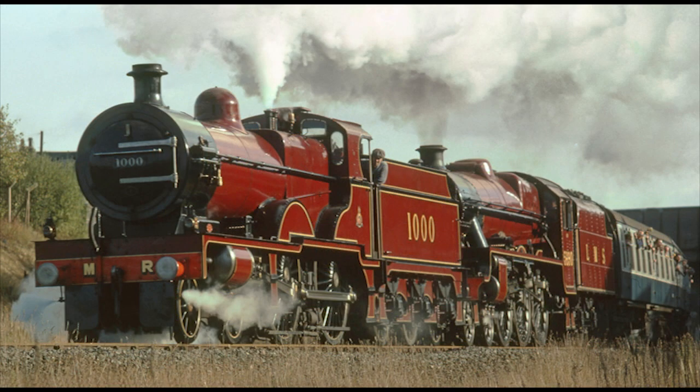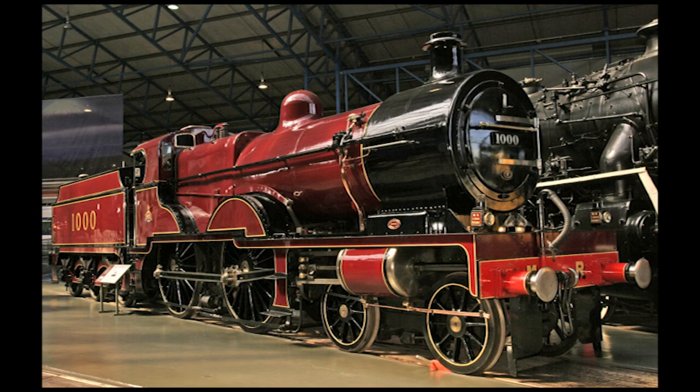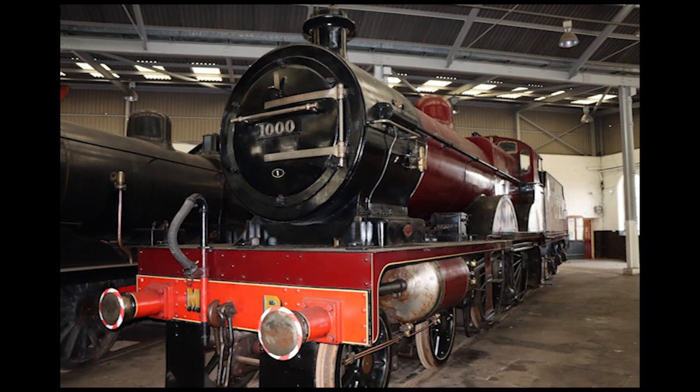The former Midland Railway Compound's last run was in September 1983, when it pulled a special charter train for the National Railway Museum between York and Rochdale. Number 1000 still remains part of the National Collection at the NRM in York, but has been loaned out to other railway museums and heritage railways from time to time. Today, the engine is currently on loan to the Barrow Hill Roundhouse Railway Centre in Derbyshire.